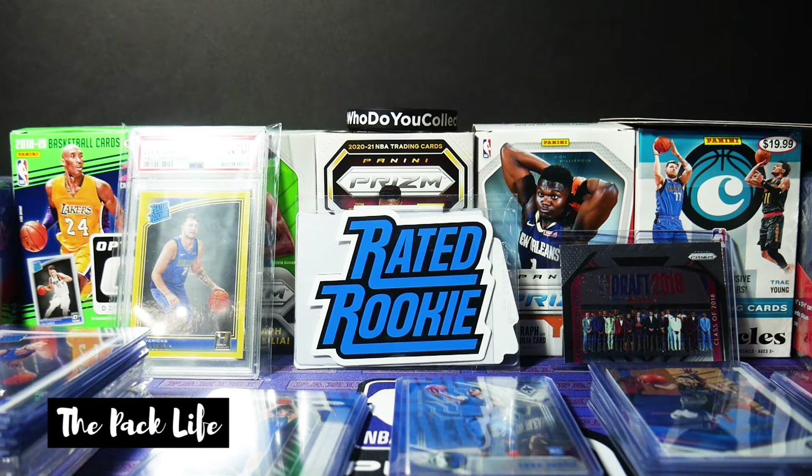This video serves a double purpose. I'm showcasing my Luka collection to the Pack Life community, and it also allows me to catalog all of my cards. Because honestly, I don't really look at this collection too much — it's just pretty much been sitting in the stash. I really don't know exactly how many Luka cards I have, so this is actually the perfect video to get multiple things done.